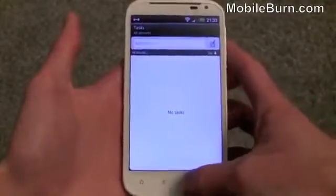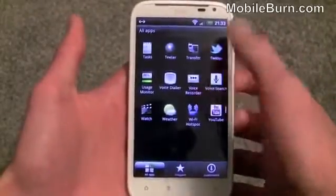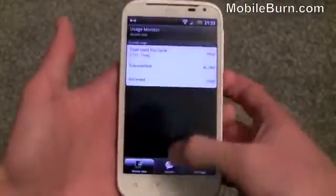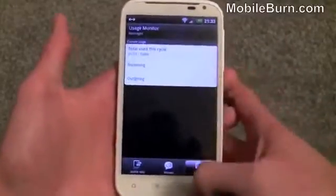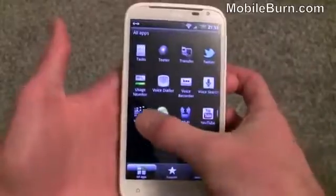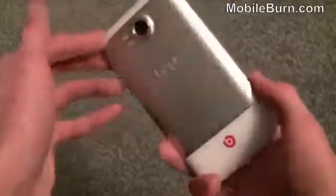There's also the usual Teeter game, a Tasks to-do list app, an app for transferring data from an old HTC device, Twitter, voice search, voice recorder, and a voice dialing app. There's also a Usage Monitor app which I really like — it shows mobile data usage, minutes used in any session, and messages used, so it's quite handy for keeping track of everything throughout the month. Plus there's an HTC Watch app, weather, Wi-Fi hotspot, and the YouTube app.